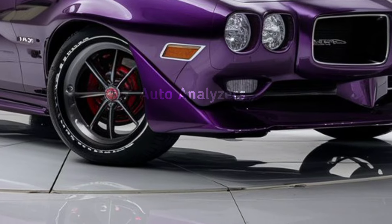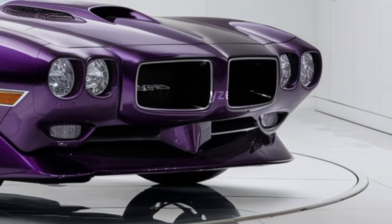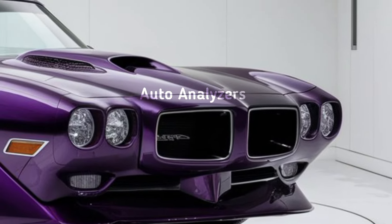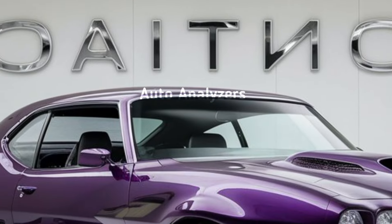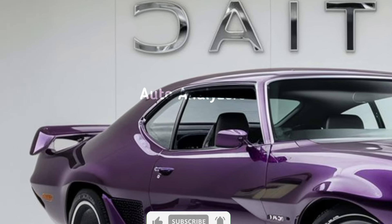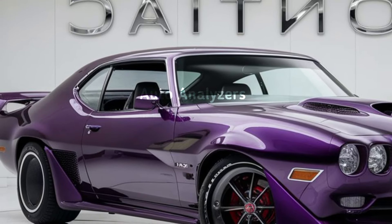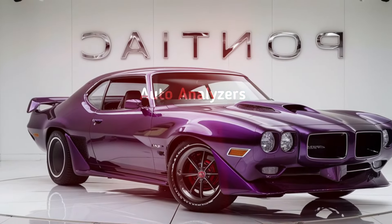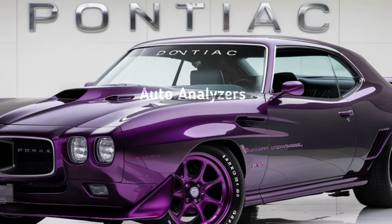So what do we think? The 2025 Pontiac GTO is not just a return to form for this legendary nameplate, but a statement from Pontiac that muscle cars still have a place in the future of automotive design. With a combination of raw power, cutting-edge technology, and that undeniable GTO attitude, this car is a true rebirth of an icon.